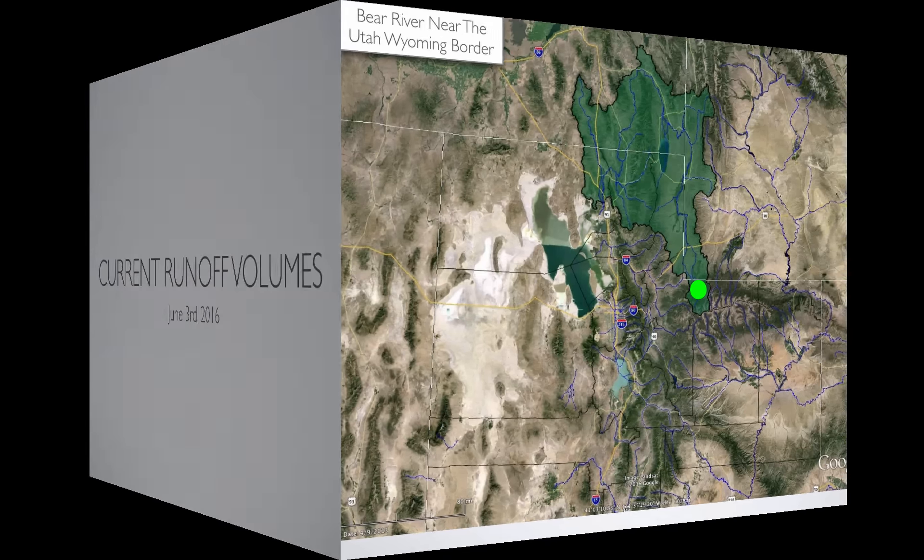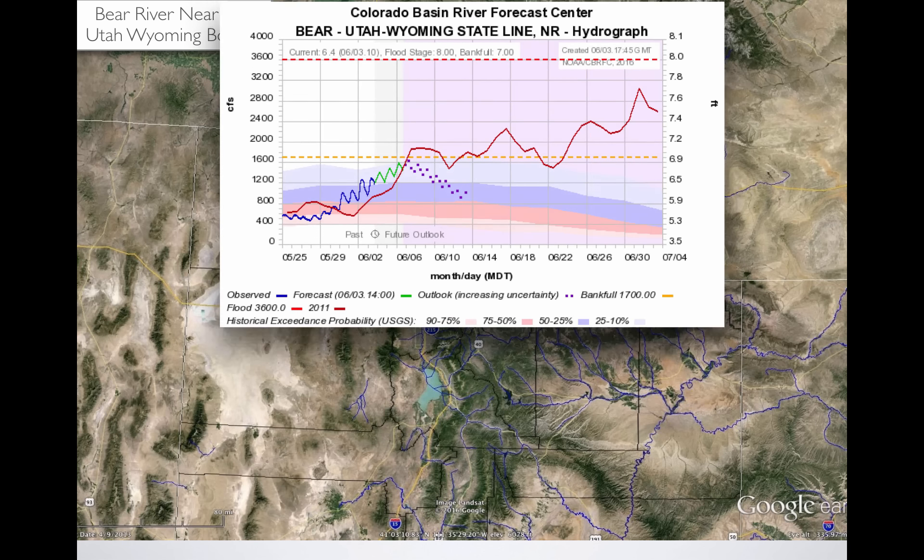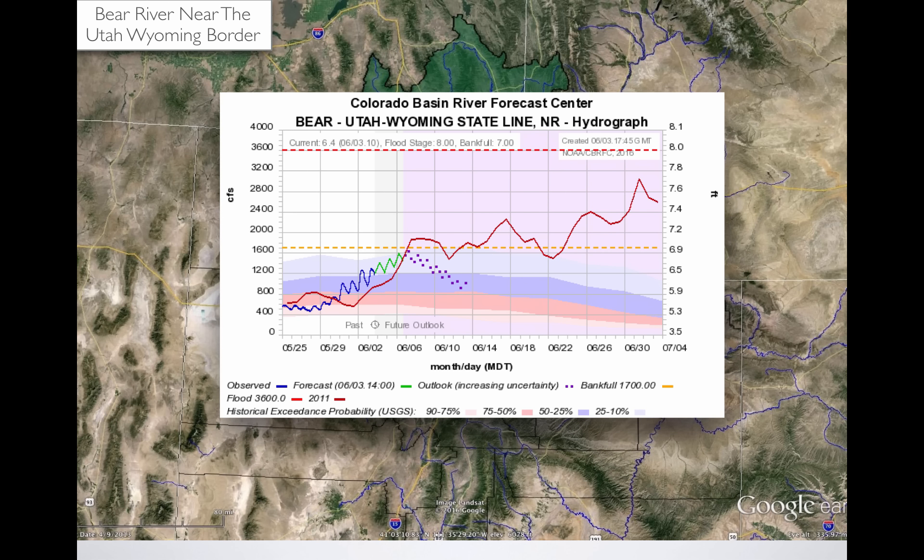Let's look at the current runoff volumes and peak flows. We'll start on the Bear River as it flows north at the border of Wyoming and Utah. On the y-axis we have cubic feet per second — the volume of water. Think of a cubic foot as about the size of a basketball moving past you every second; that would be one CFS. Time is on the x-axis. The horizontal red dotted line is when flood stage occurs and damage occurs in downstream areas. The yellow dotted line is bankful, when water goes out of its banks. The blue line is the current observed flow, the green is the forecast in the immediate vicinity, and the extended forecast is the dotted purple.